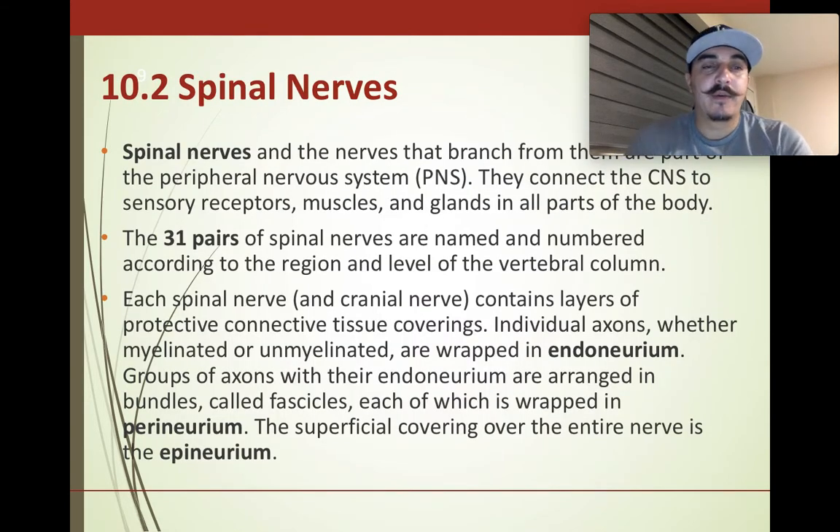Now we're on section 10.2: spinal nerves. The spinal nerves from the spinal cord branch into the peripheral nervous system. They connect the CNS — the brain and spinal cord — to all parts of the body: sensory receptors, muscles, different glands, and whatever function we need. There are 31 pairs of them, and each one is named according to the section it's at and its function.